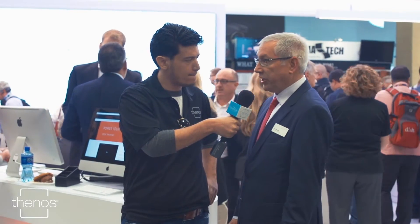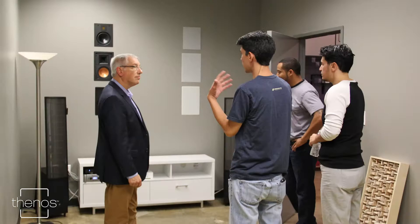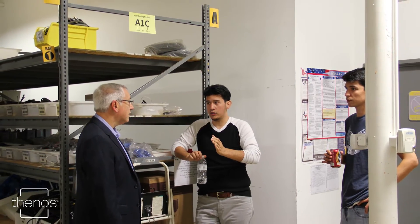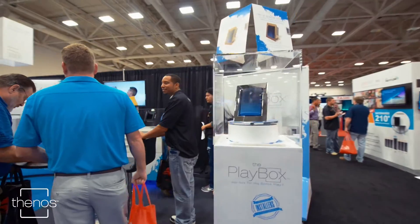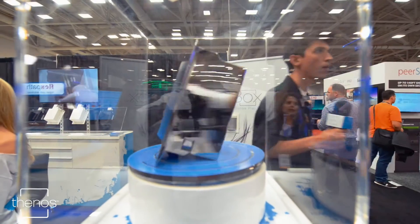There's a tremendous energy here, and I have to say that it all started with meeting you on Monday before the show even opened. I became immediately enthusiastic to meet somebody new to the industry, and to know that there's a good group of young integrators out there doing fabulous work throughout the Dallas-Fort Worth area.